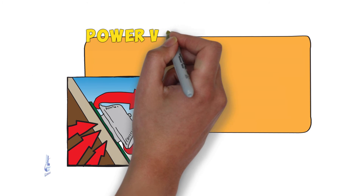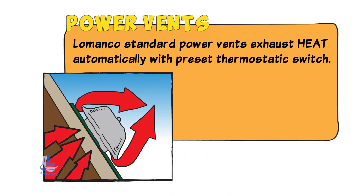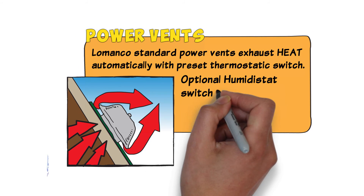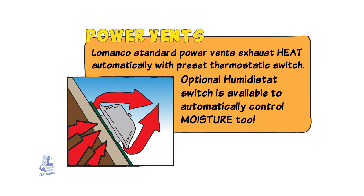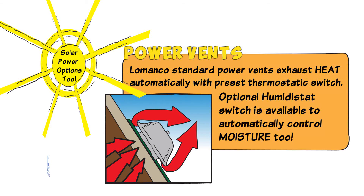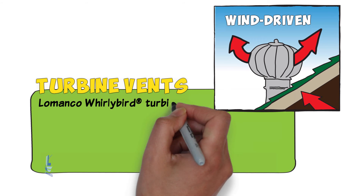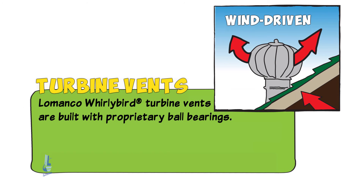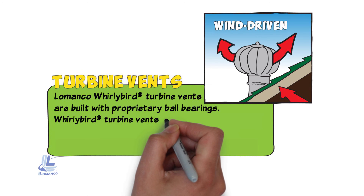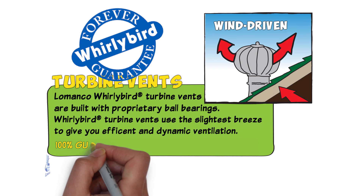Besides static type vents, you can also choose power vents. Lamanco standard power vents exhaust heat automatically with a preset thermostatic switch. An optional humidistat switch is available to automatically control moisture too. Solar power options are also available. Another type of vent available is the wind-driven turbine vent. Lamanco Whirlybird turbine vents are built with proprietary ball bearings and use the slightest breeze to give you efficient and dynamic ventilation — 100% guaranteed for as long as you own them.